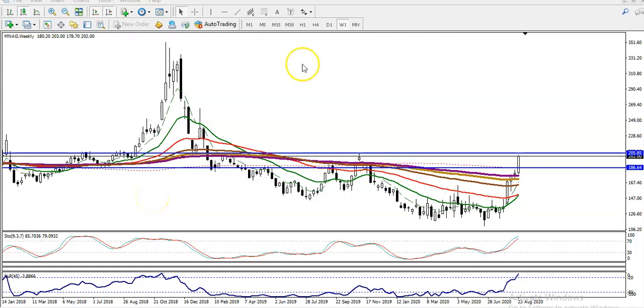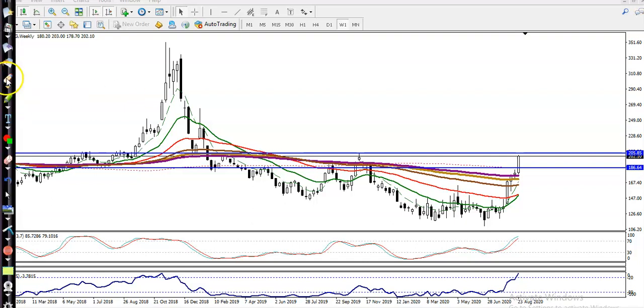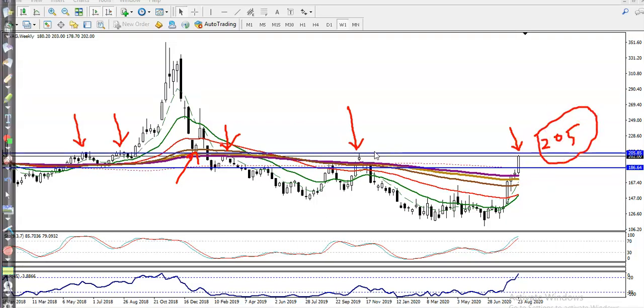Alright guys, this is natural gas on a weekly chart. I'm applying the weekly chart to find support and resistance. I can see natural gas continuously creating new higher highs. You can see some rejection points here — natural gas is rejecting again and again at this level, somewhere here, somewhere here. Price is right near this area, so this is a very strong resistance at 2.05 — that is a very strong level.